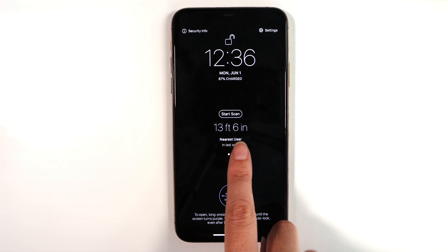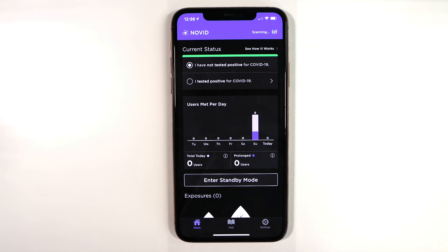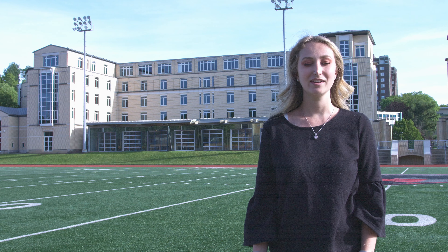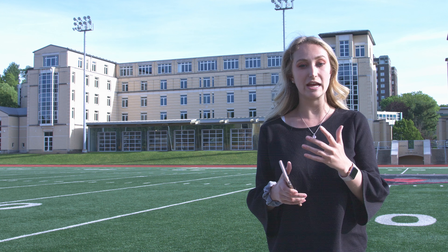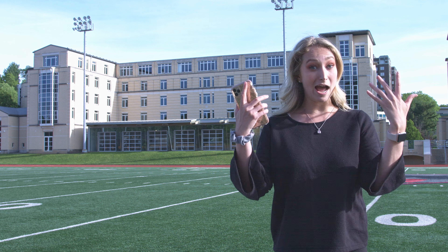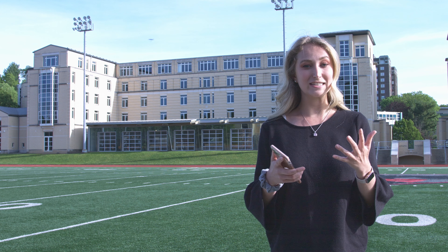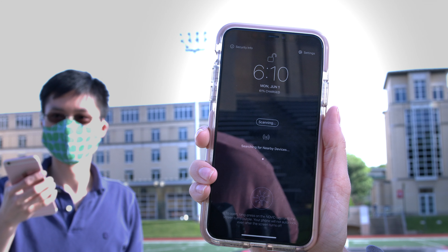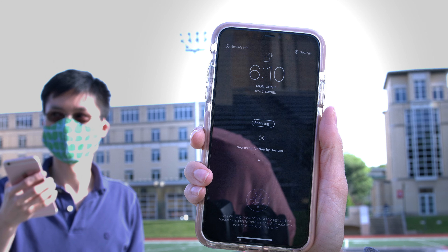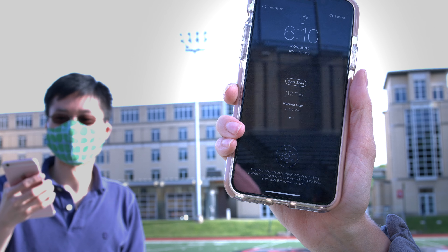Pay attention to this number here because we're going to explain what that means next. When you want to get out of standby mode, just press and hold that logo — purple will light up the screen and you'll be back to the app. So that really cool feature on standby mode is our distance measurement tool, which utilizes our ultrasound frequency technology. I'm out here on this football field and we're going to show you just how accurate this tool really is by measuring the distance between myself and the nearest device — that's Poe. I'm going to go ahead and trigger a scan here. Three feet five — oh my gosh, good work, that's awesome!